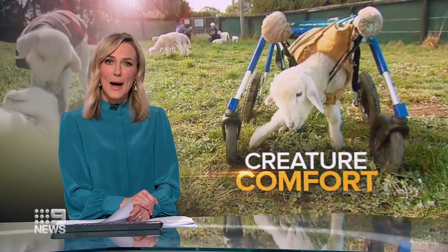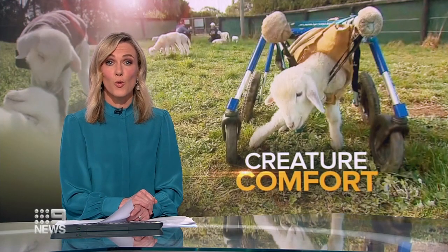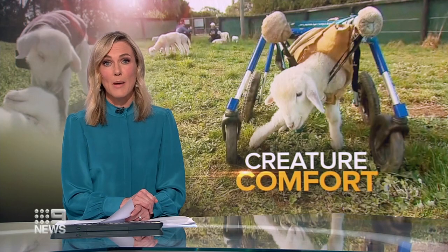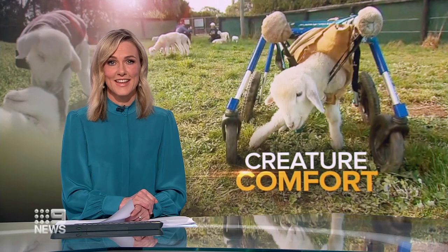If you're in need of an instant pick-me-up, watching little lambs learn to walk might just do the trick. Animal rescuers at Edgar's Mission have begun doing live tours online to keep the public connected to the sanctuary. Madeline Slattery has more.